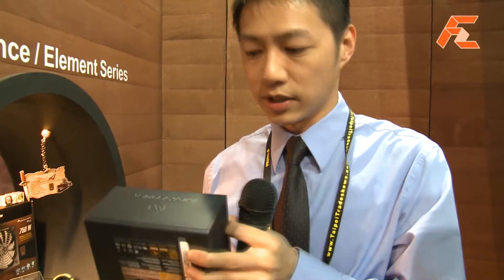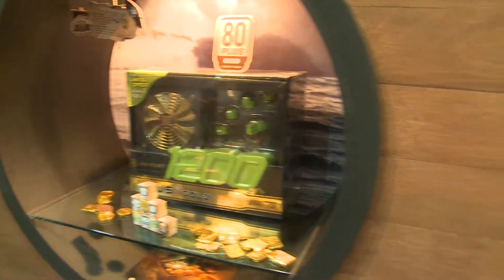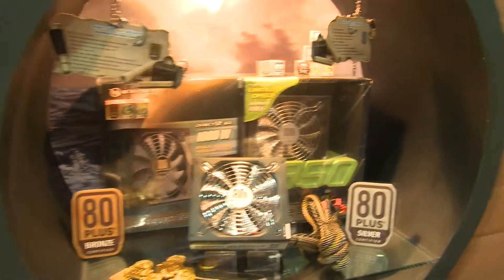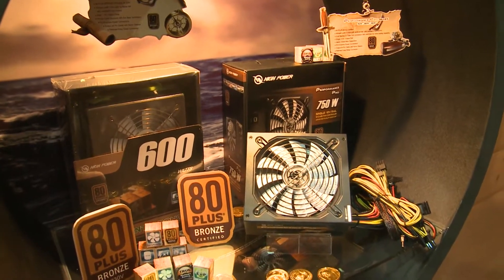Please come this way — over here are our latest 80 Plus Bronze power supplies. A special feature is that they come with a case fan connector. What makes the HiPower difference is that we emphasize the quality of the components we use. We're very experienced in making power supplies, so if you choose a HiPower unit, it's guaranteed your system will run for a long time, and we're always backed by our warranty.